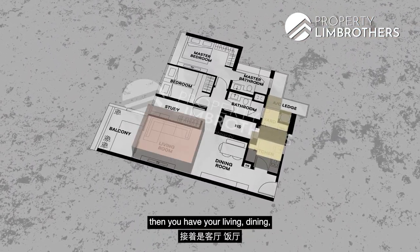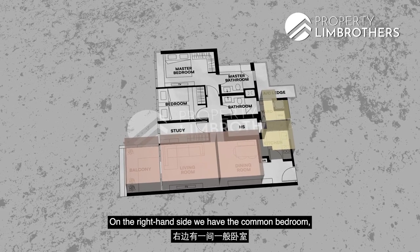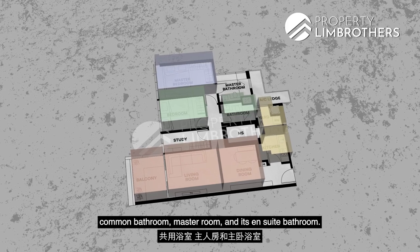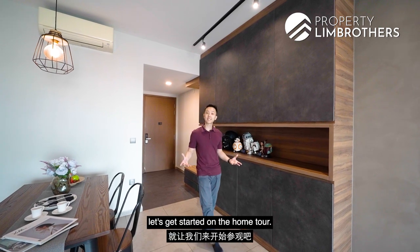Coming in from the entrance, you see your kitchen and service yard, then you have your living, dining, as well as your balcony. On the right-hand side, we have the common bedroom, common bathroom, master room and its en-suite bathroom, and lastly the study room. So enough of the hard facts — let's get started on the home tour.